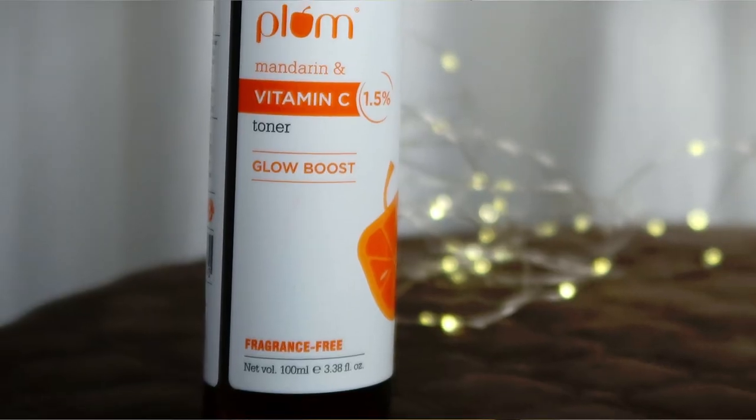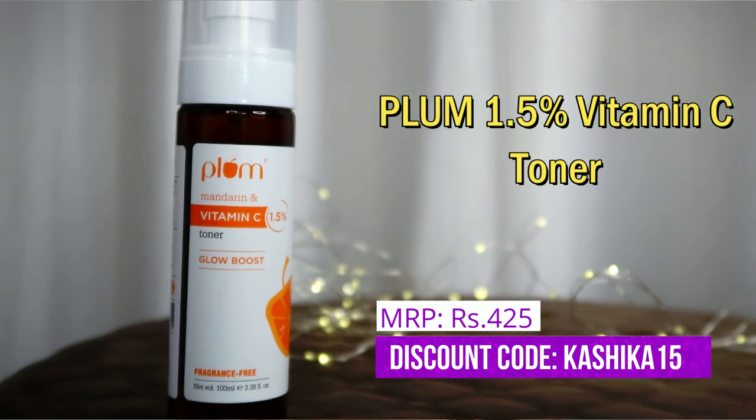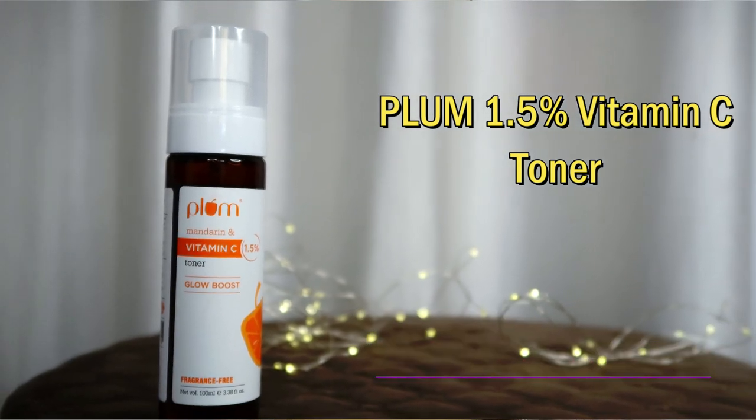Step number two is the toner — Plum Vitamin C 1.5% Toner. The ethyl ascorbic acid percentage is 1.5%, which is suitable. It's not extreme and it's not too low. This toner will work on dark spots and all.